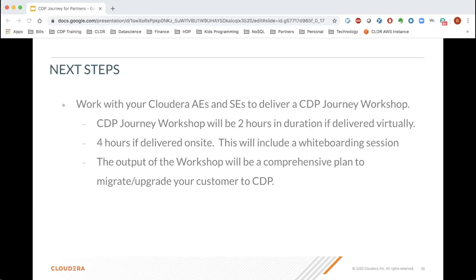In closing, customers are really looking forward to getting into CDP, and it's a great way to build a pipeline of opportunities jointly. Cloudera will help you develop a plan so you can execute on it. The workshop is a big step in helping your customers through this process. Please involve your Cloudera AE and SE — they will help with planning workshops and making sure your customers are successful on their journey to CDP.